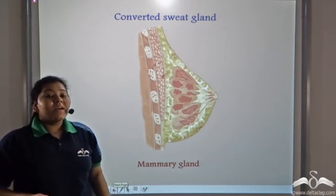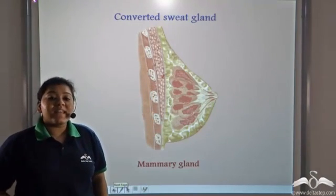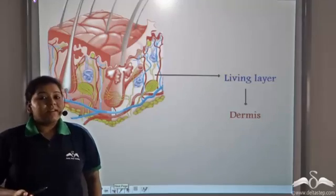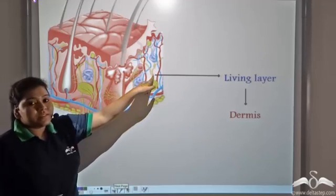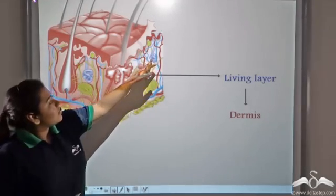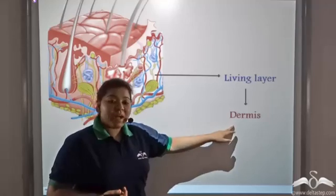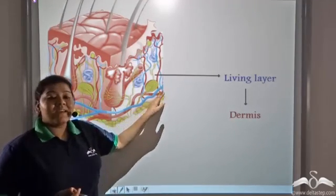Did you know that mammary glands are converted sweat glands? So just like sweat glands excrete sweat, mammary glands secrete milk. This layer of the skin that is characterized by the nerve supply, the blood vessels, and the glands — the sebaceous gland and the sweat gland — forms the living layer of the skin and is known as the dermis. So the skin has two parts: the upper epidermis, and this layer which is known as the dermis.